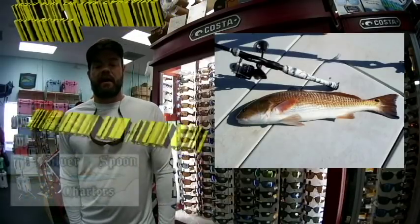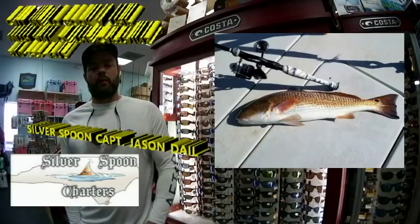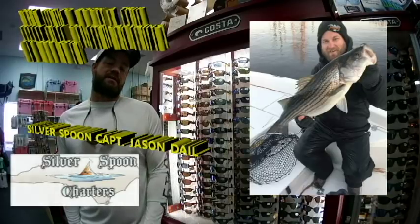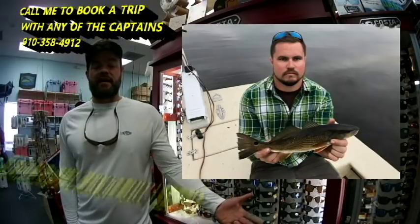We're going to Captain Jason Dale. He likes to take some beautiful pictures. Here's a nice picture of a red drum on the deck of the boat. Here we've got this family with some reds and some specks. And here we've got Jason with a striper — he does a lot of fishing in the Cape Fear River in the wintertime to shake off those winter blues.